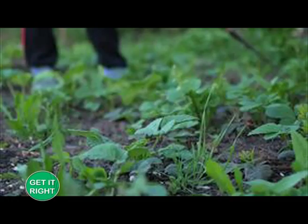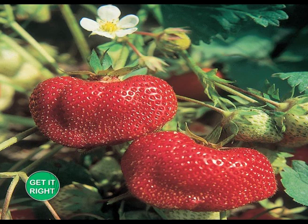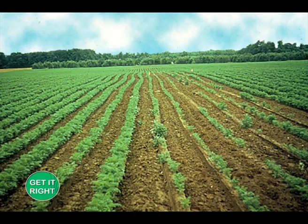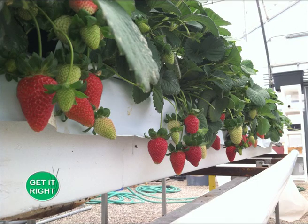Weeding is an important cultural practice because weeds compete with plants for nutrients, moisture, space, and sunlight, thus reducing fruit quality. However, during critical growth periods such as flowering, fruiting, and establishment, weeding should not be done to avoid disturbances. Strawberries are sprawling plants and the seedlings send out runners; these runners should be trained to follow a specific pattern for better performance.